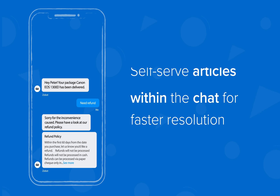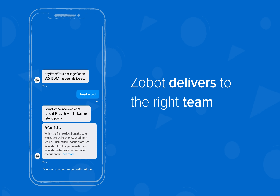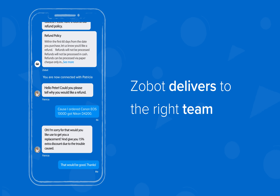Even when things go unplanned, make sure you assist your customers to help themselves using knowledge base articles. Zobot seamlessly hands over to human operators for complex and sensitive tasks.